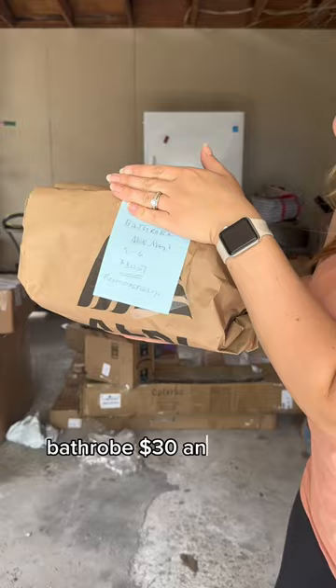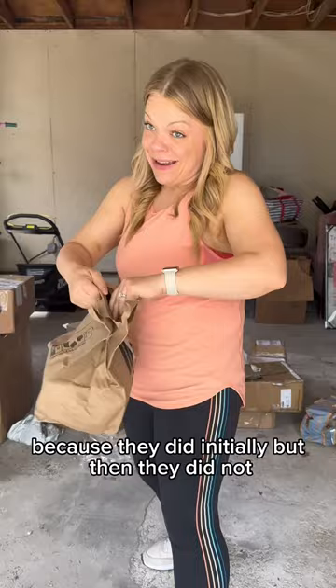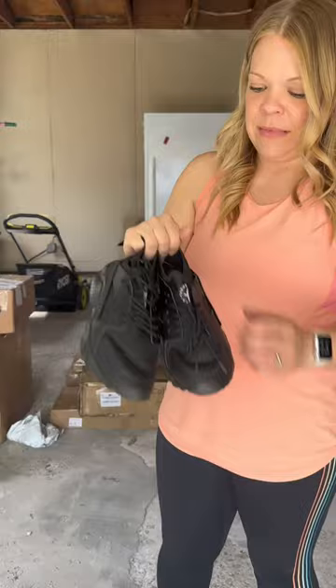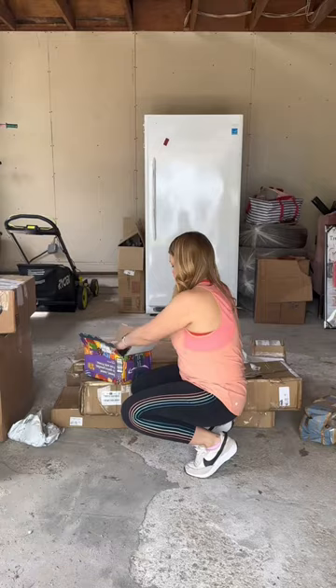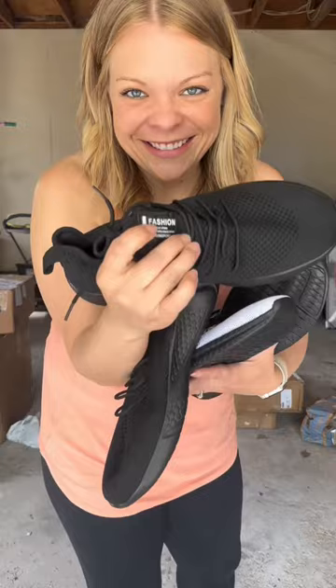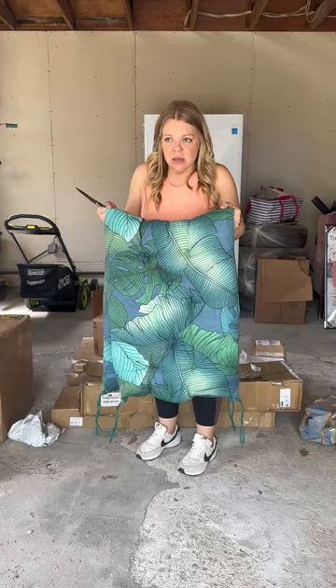A bathrobe — $30.51. Somebody paid that initially but then returned it. Stop buying fast fashion — if it's too good to be true, don't buy it, because it smells terrible and it's cheaply made. Fake Nike sneakers — they're literally as light as a tissue. It says 'fashion' on it, which means it's fashionable, doesn't it? More terrible sneakers, literally as light as air.